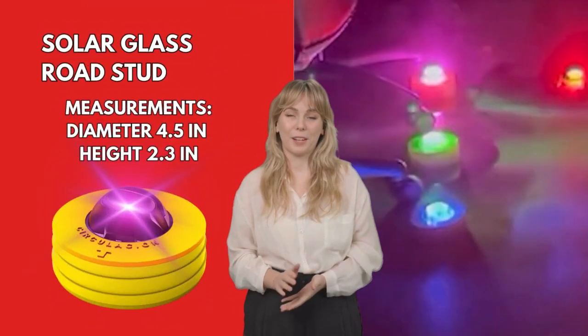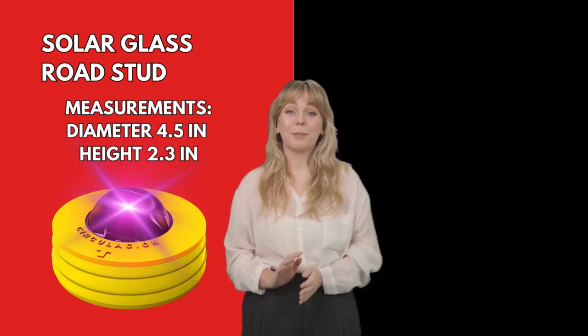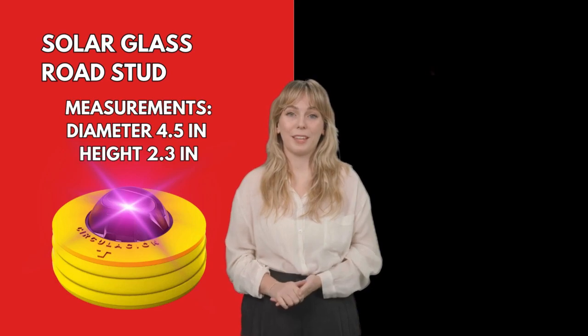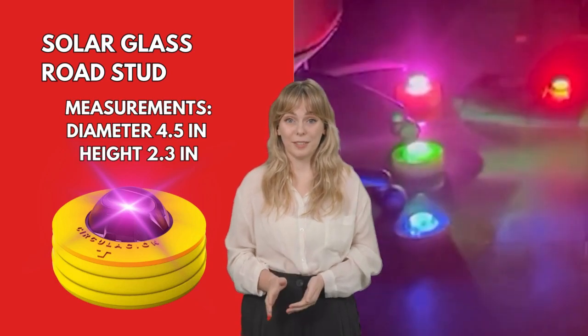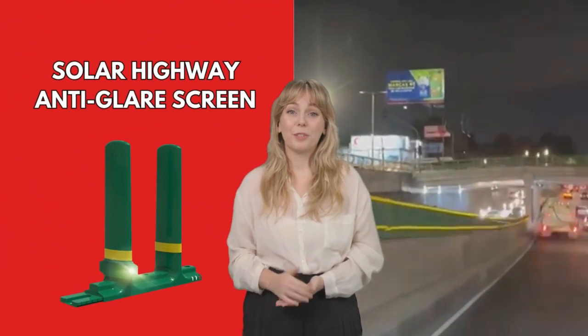Solar glass road stud has a polycarbonate sphere with a high reflection degree. This can be submerged in concrete or asphalt. It includes synthetic coating for impact protection, with an integrated solar cell that can be synchronized.